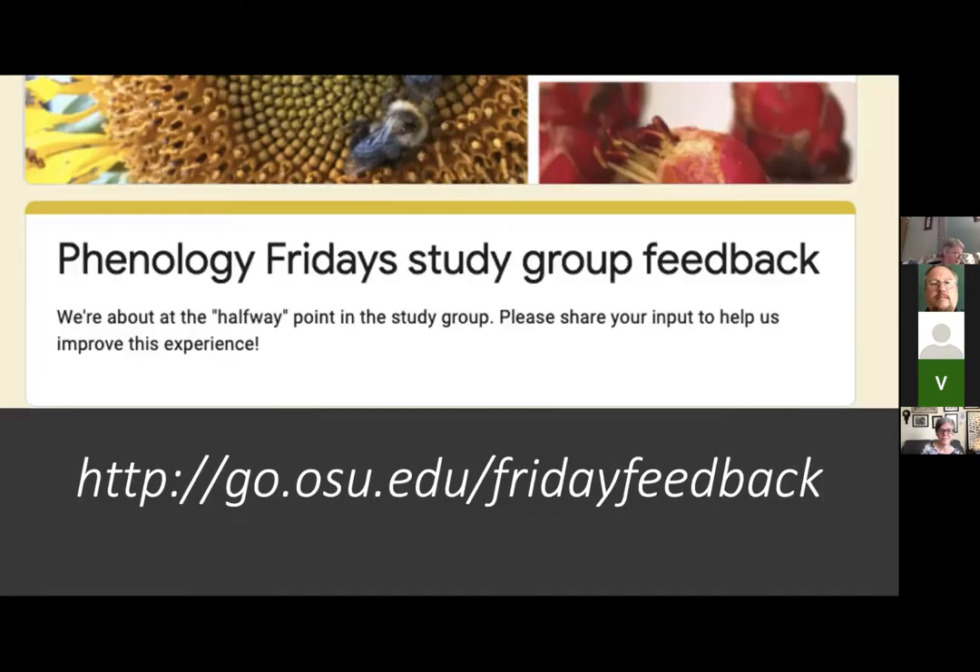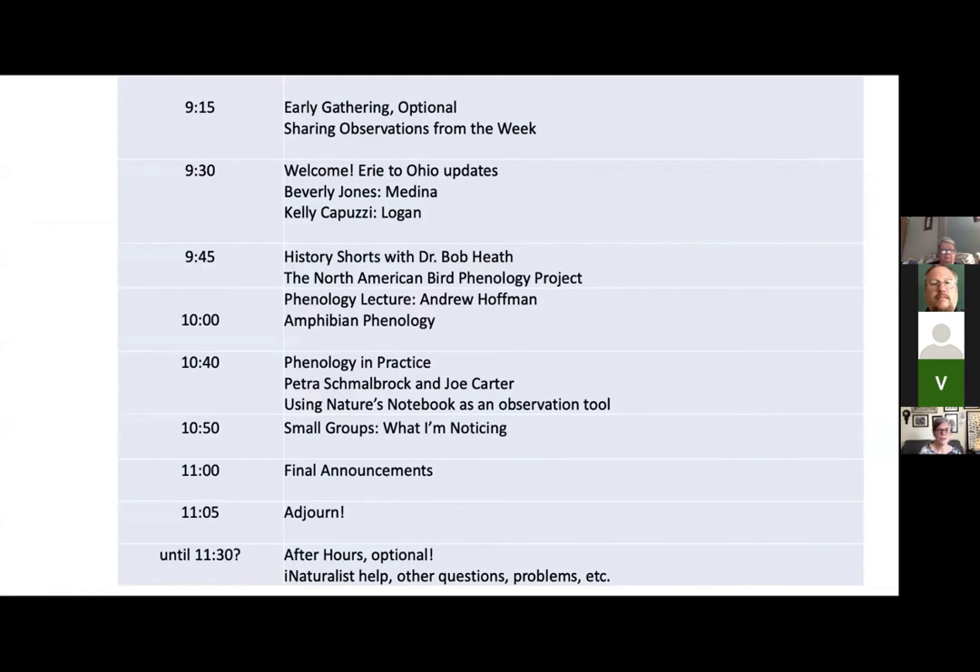Just a quick reminder for our recorded viewers of what we're doing this morning. We're going to start with our Erie to Ohio updates. Bev Jones is going to walk us through what she's seeing up in Medina, and then Kelly Capuzzi, who's down in Logan. Our wave goes from south to north, but I like to have our updates from north to south. Joe Boggs always had the advantage down in Hamilton, and it would eventually, about two weeks later, make its way up to me in the Akron-Canton area. So rather than go south to north, we'll have Bev start with what she's seeing in Medina.